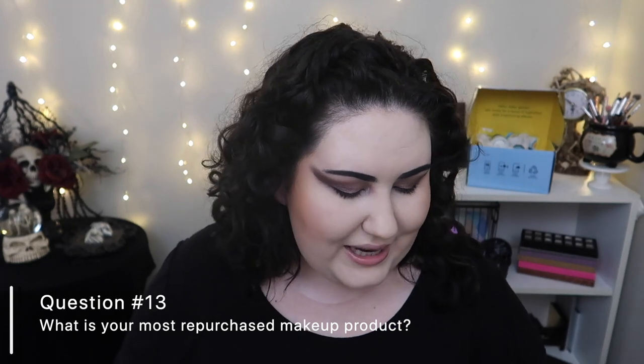Question number thirteen: what is your most repurchased makeup product? It's a three-way tie. Number one is probably the Essence Lash Princess False Lash Effect mascara — you need a new mascara every three months and I've bought this so many times. It's one of the best mascaras I've ever tried. The other two are pressed powders: the Shop Miss A AOA Studio Perfect Pressed Finishing Powder at just one dollar, and the Rimmel Stay Matte Powder, which I often find on sale for one to three dollars.